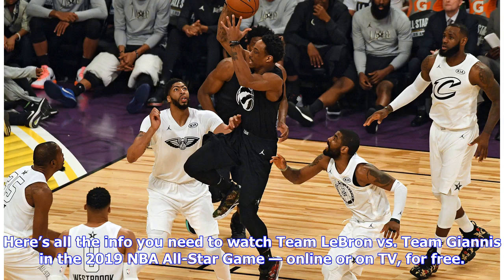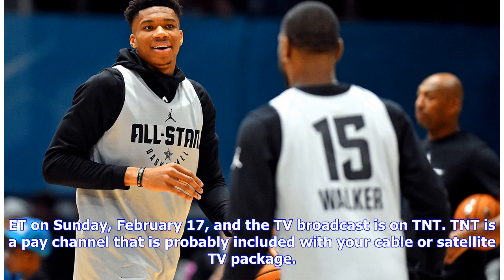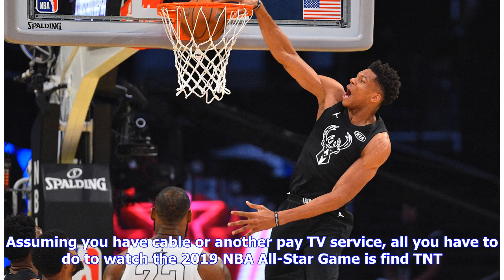Here's all the info you need to watch Team LeBron versus Team Giannis in the 2019 NBA All-Star Game online or on TV for free. The game starts at 8 p.m. ET on Sunday, February 17th. The TV broadcast is on TNT, a pay channel that is probably included with your cable or satellite TV package.